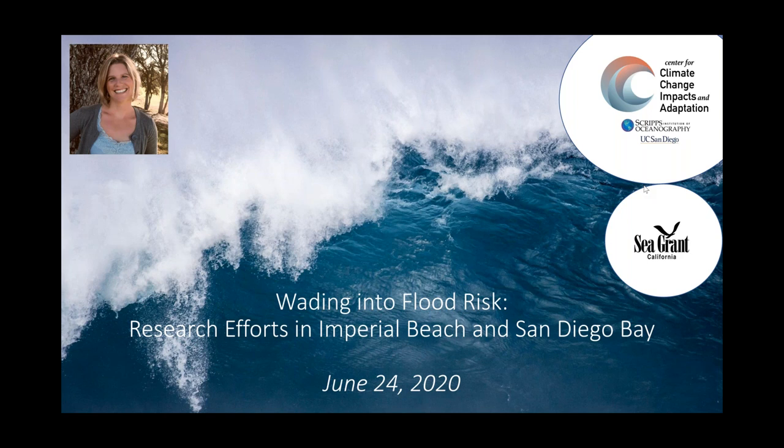We will provide a link to the network if you'd like to join or watch past webinars. We also post recordings of the webinars including today's on our site, whose links can be found in registration and the follow-up emails. Today's webinar is called Wading into Flood Risk, Research Efforts in Imperial Beach and San Diego Bay.